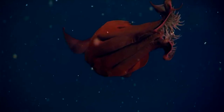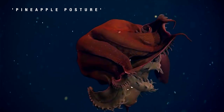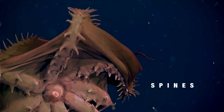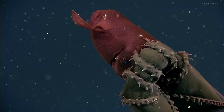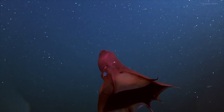Another unique behaviour that has been observed in these creatures is known as the pineapple posture. This occurs when the squid draws its webbed tentacles up over the body to reveal sharp-looking spines, in an attempt to warn predators not to come too close. While these spines may look frightening, the vampire squid is, in fact, harmless.